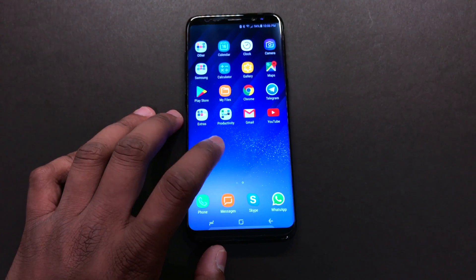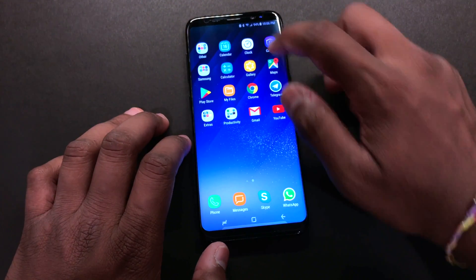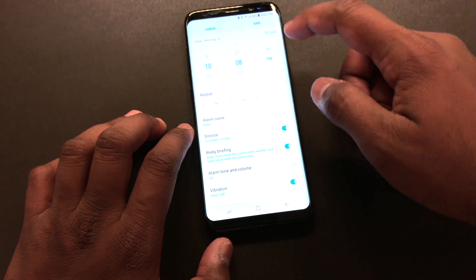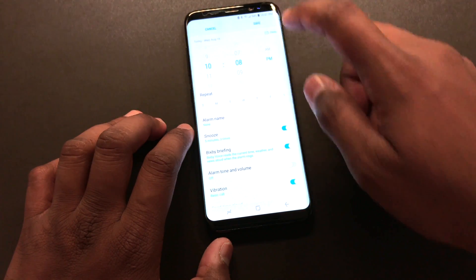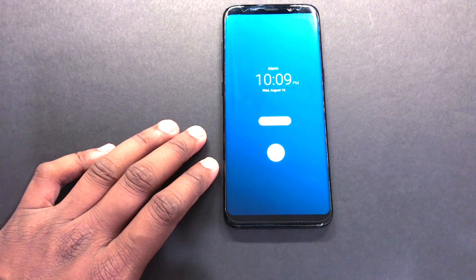What's up guys, Tech Talk here. Since I made the last video, I have got many emails from you guys saying that the Bixby voice feature in the alarms would not work. So I tried mine and realized that it would only play the guitar sounds, but Bixby would not brief anything like weather and time information as it should.